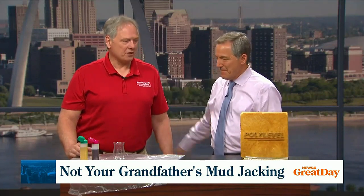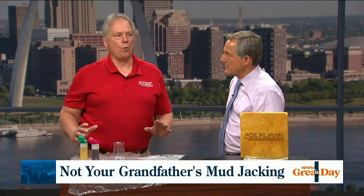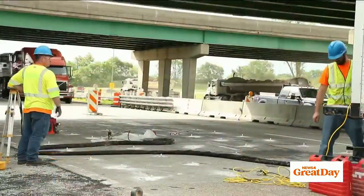Good to see you again. It's called PolyLevel — it's a two-part foam injection, but the main thing is about where it applies. If we can level a highway, we can level your driveway. We've done work on interstates, big slabs, and warehouses. The beautiful thing about our product is it sets up so fast that you can park on your driveway tonight.